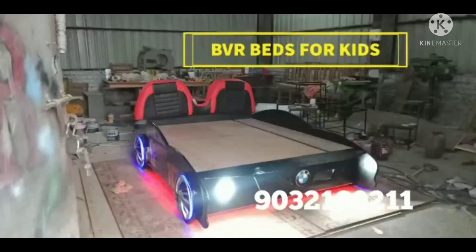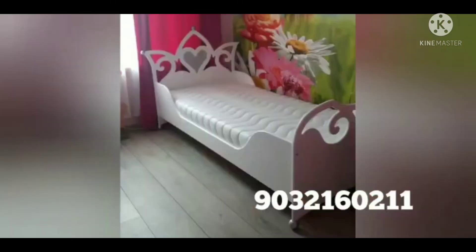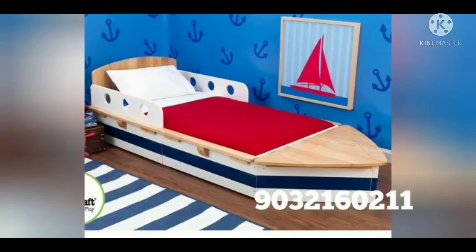For 3x6 and 4x6 sizes with lights and back cushioning, the price is around $35,000. Approximate prices go up to $40,000 depending on configuration.